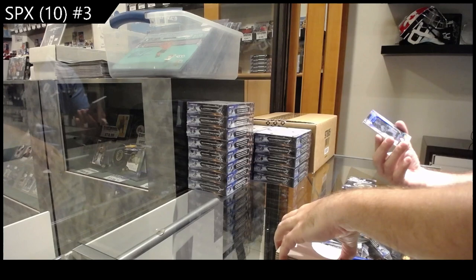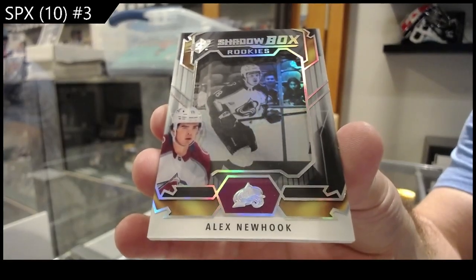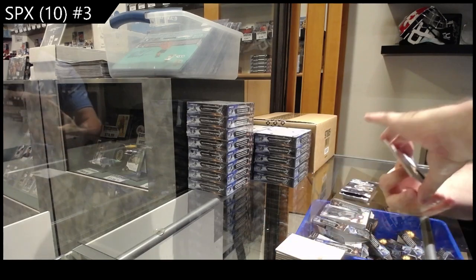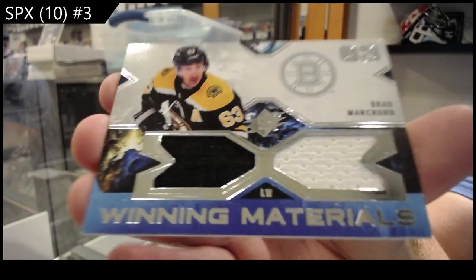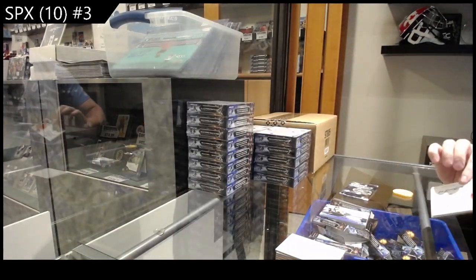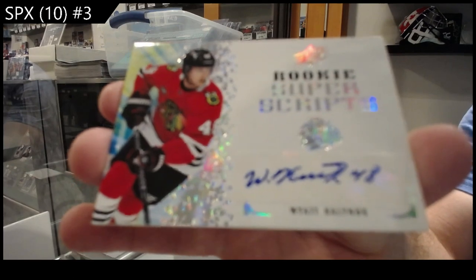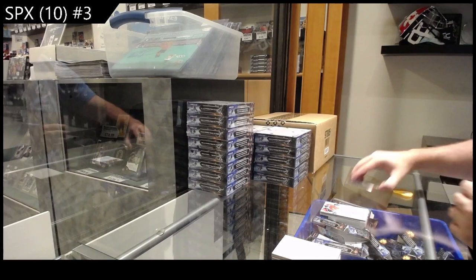Shadow Box of Varlamov for the Avalanche. We've got a Winning Materials of Brad Marchand for Boston. We've got a Rookie Superscripts of Kalniuk for the Hawks.